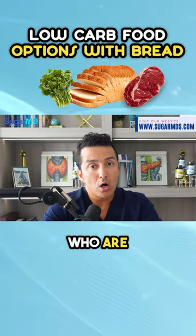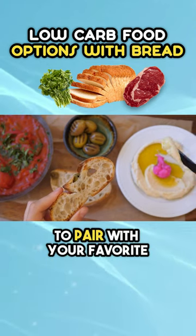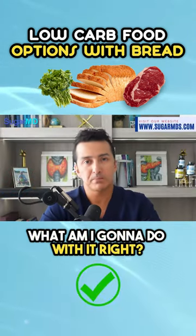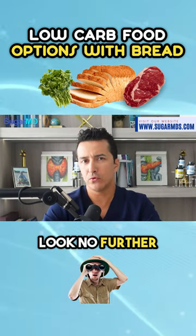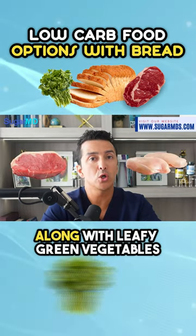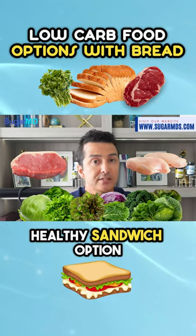For those who are in search of some low-carb food options to pair with your favorite low-carb bread — like, I got the bread, what am I going to do with it, right? Look no further. Incorporate lean meats like sirloin and chicken breast along with leafy green vegetables for a savory and healthy sandwich option.